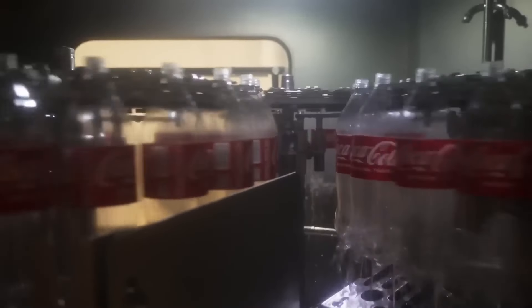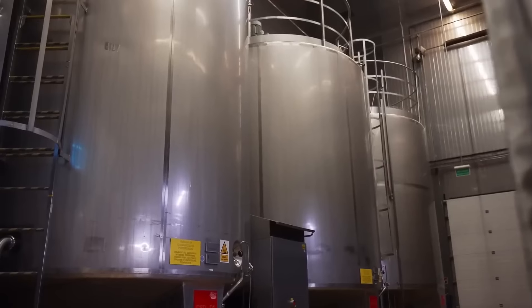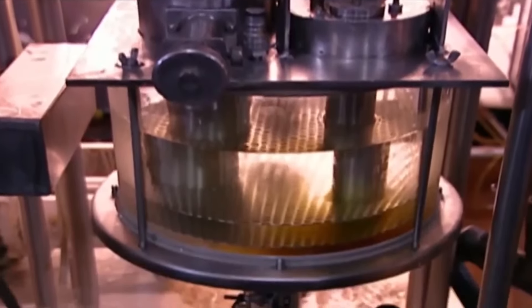Afterward, the bottles are directed to the filling station. Meanwhile, in the mixing room, technicians prepare the soda that will be bottled in this production batch. The beverage is transferred to a pressurized tank called a carbonator, where an injection of carbon dioxide introduces gas bubbles into the drink.